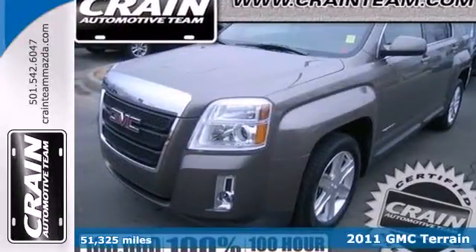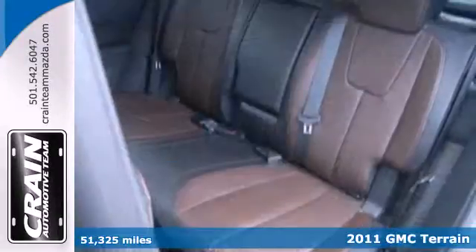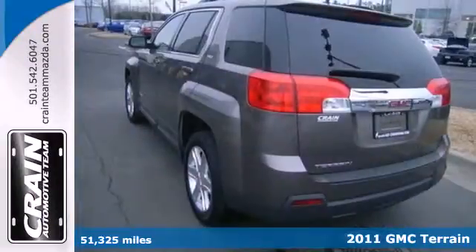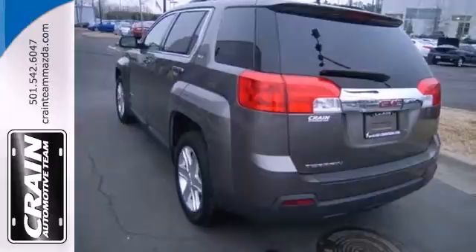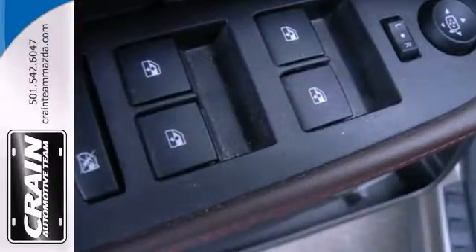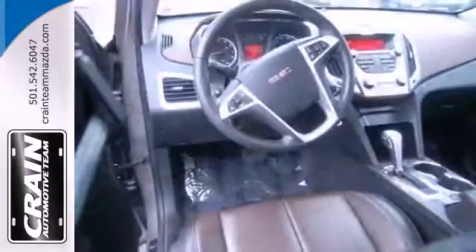Here's a 2011 GMC Terrain. Designed with comfort and convenience in mind, it boasts standard amenities including power heated mirrors, a trip computer, steering wheel cruise controls, and a premium sound system with MP3 input, satellite radio, and iPod integration.